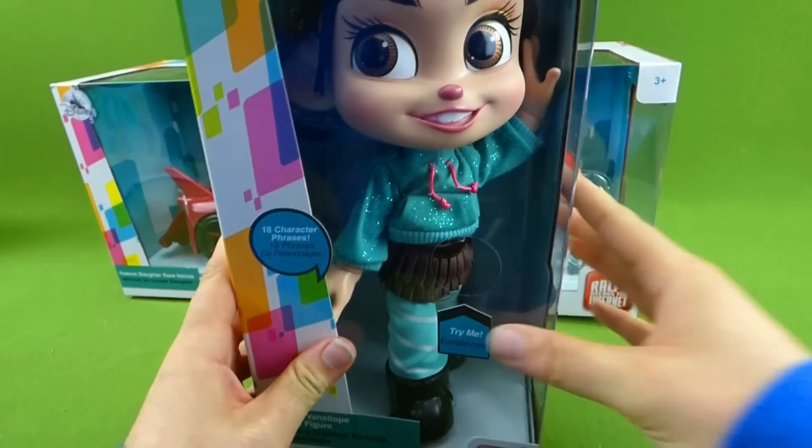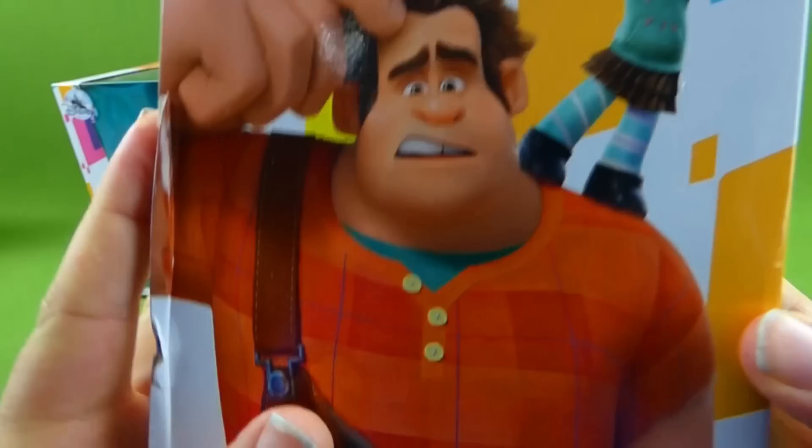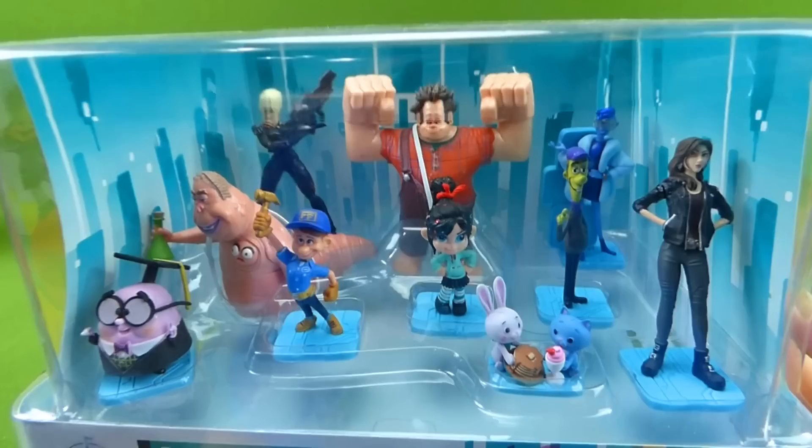It has Wreck-It Ralph and Vanellope and some awesome sunglasses. We also have the big Vanellope. She has 18 character phrases, so that sounds super fun.